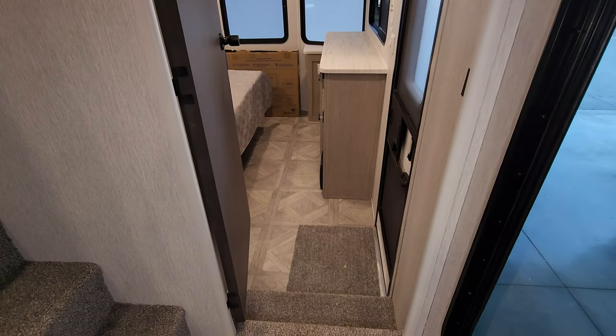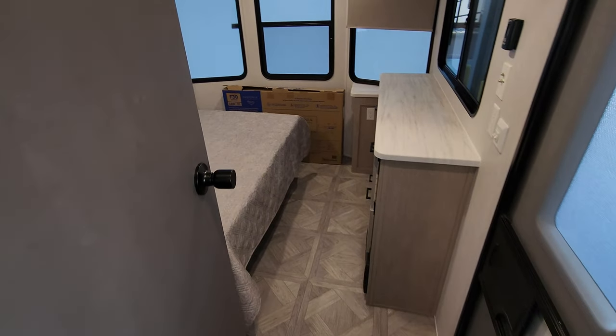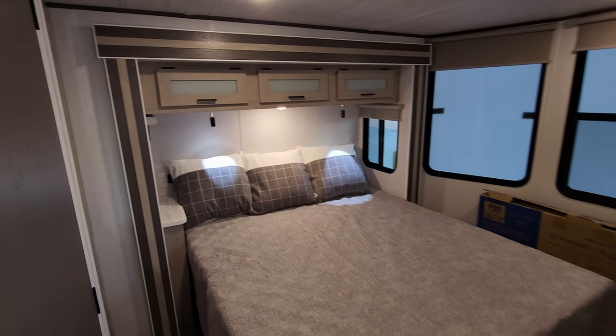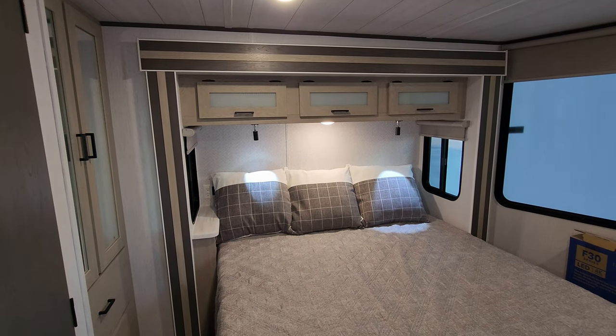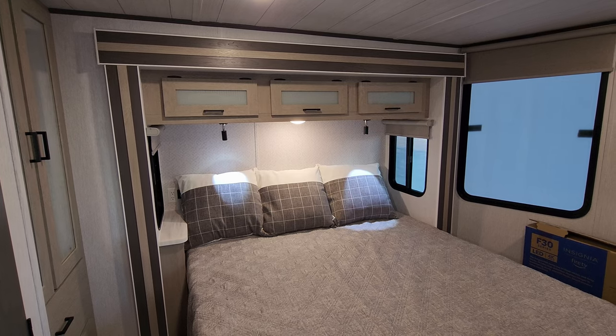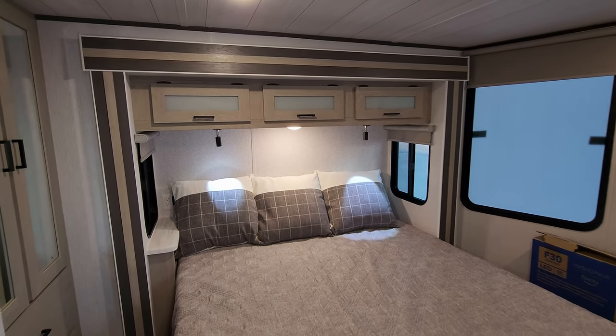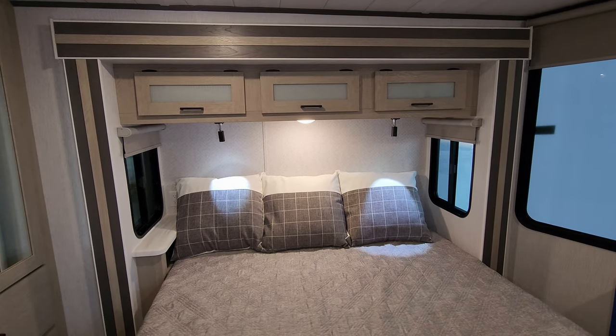Stepping down into the master bedroom, which has a drop frame on the front section. There's a bedroom slide-out with windows on each side of the bed that open. Reading lights are up there plus a regular light, some overhead cabinet space, and pull-down roller shades in the bedroom area.